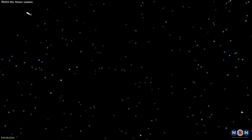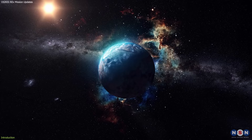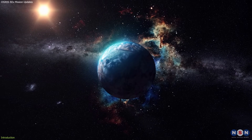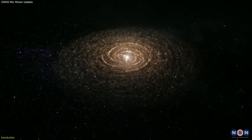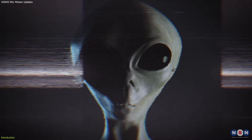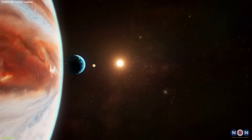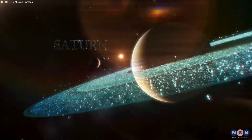What implications does this discovery have for our understanding of the solar system and the origin of life? This is a groundbreaking discovery that could change the way we think about our place in the universe and help us answer fundamental questions: Where did we come from? How did life begin? Are we alone? Stay tuned and watch till the end — you won't regret it.